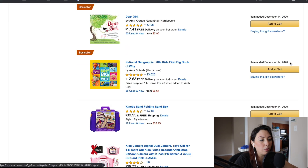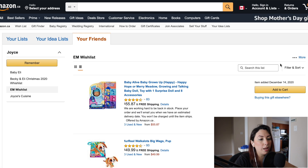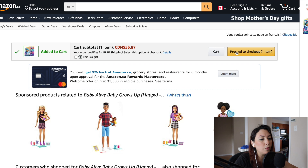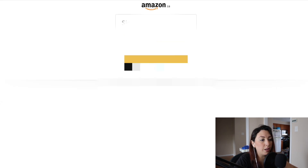Now I'm going to check in an incognito window how this wish list is shown. As you can see, here is my wish list. If someone wants to buy something, it will ask them to log in. I'm going to click 'Add to Cart,' and once I proceed to checkout it says 'Select this option at checkout,' so I'm going to click proceed — but it's asking me to log in first.